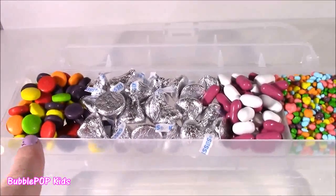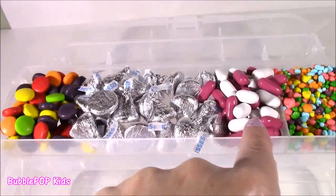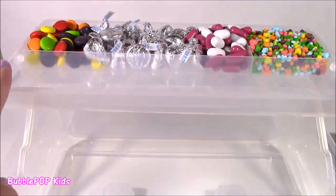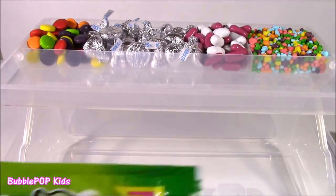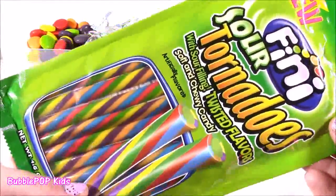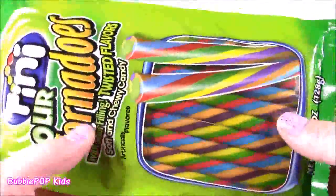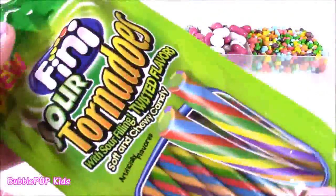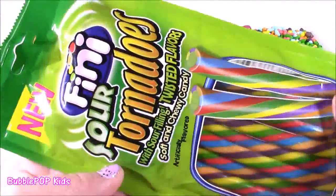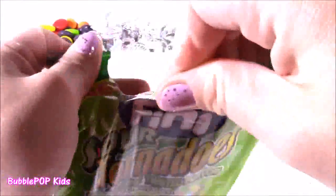The first shelf is done. We have Sprees, Kisses, Good and Plenty, and Nerds. We got to fill this row here and I am thinking some of these Finny Sour Tornadoes. I have never seen these before and they look amazing. They kind of look like Christmas candy canes, but they bend. They're made of gummies with sour filling, twisted flavor, soft and chewy candy. We have to try this.